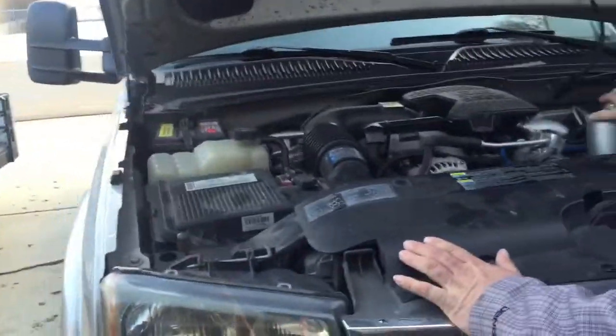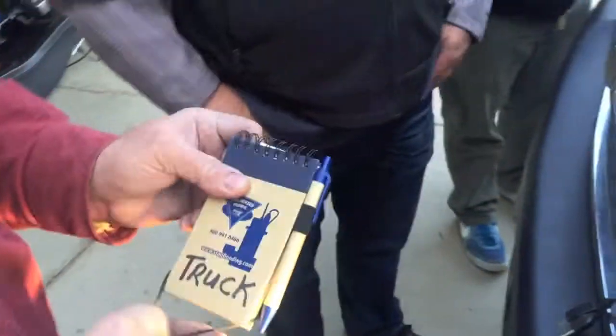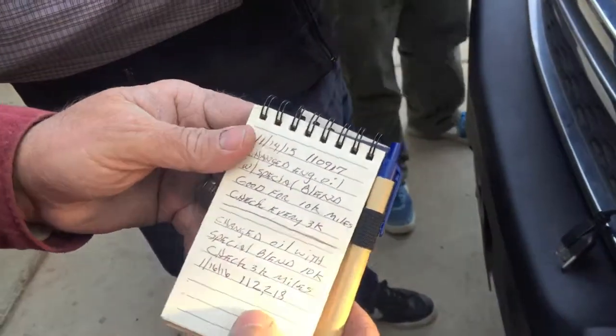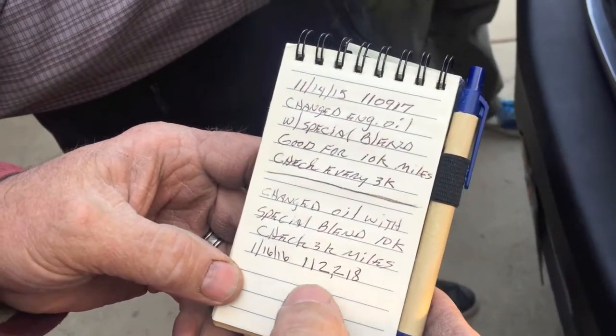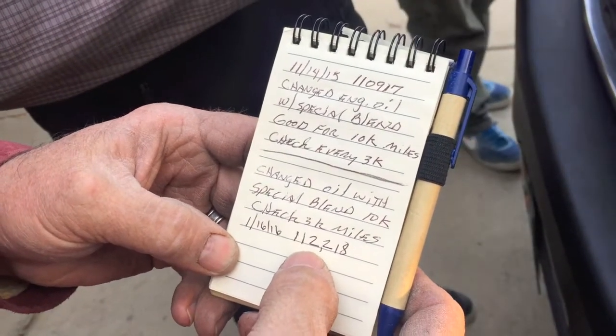It's warm — how warm is it, Craig? This is 112,732 on the odometer. When we put in the blend oil that I got from John, just before we changed it over to this filter system, it was 112,218.